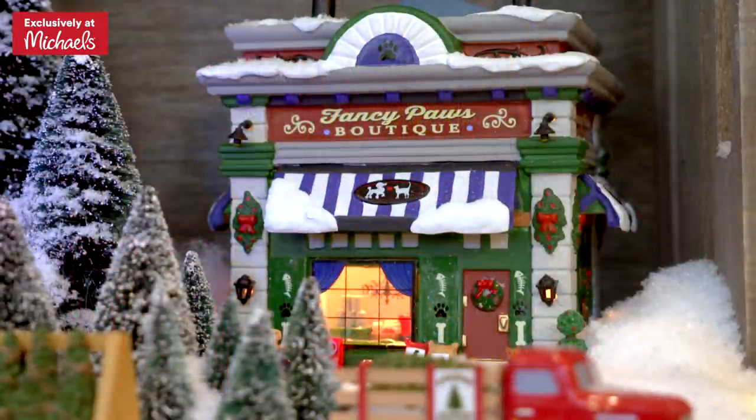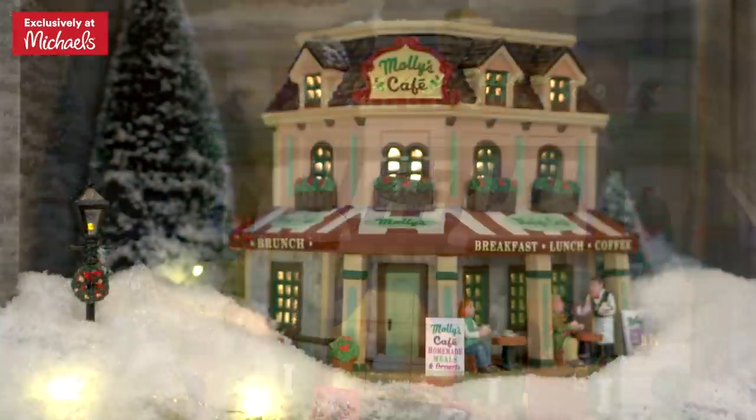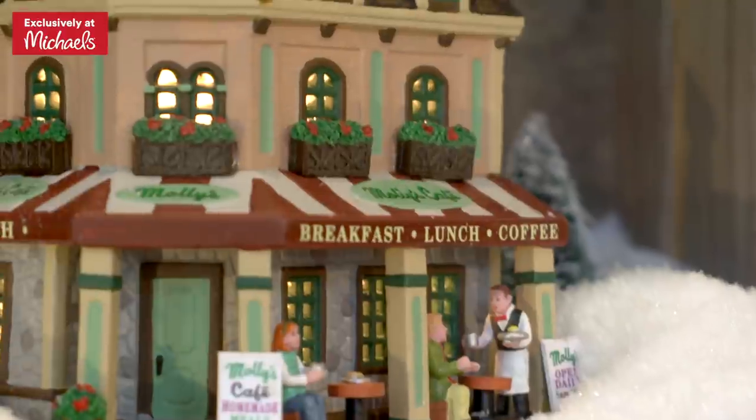Everyone loves their pet. Fancy Paws Boutique is an adorable gift shop for furry friends. And last but not least, Molly's Corner Cafe — a casual spot to eat breakfast, lunch, and dinner.